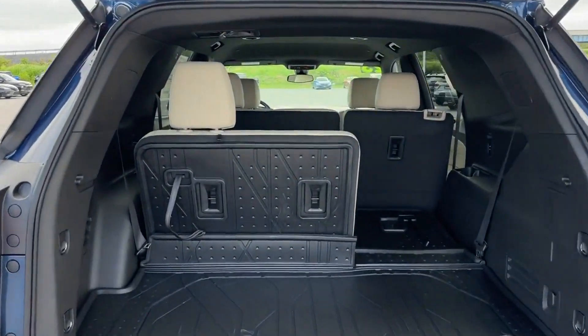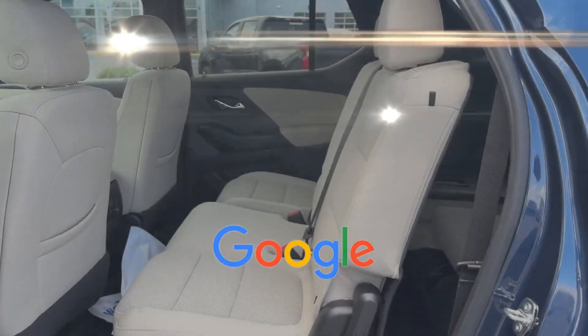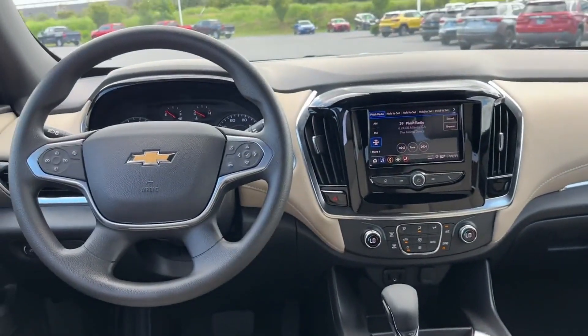Pass-through rear seat, Bluetooth, keyless start, auto climate control. This is a top-rated dealer — this stylish, long-lasting ride won't last long, so hurry.